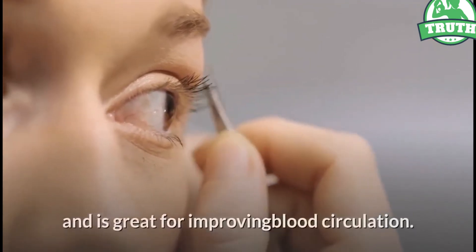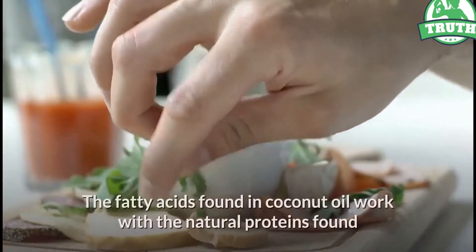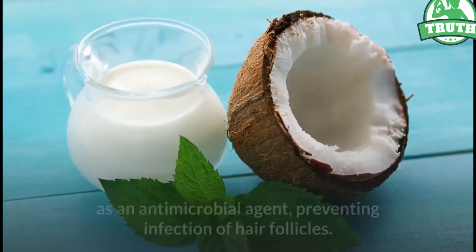Method 2: Coconut oil. Coconut oil works as a conditioner as well as a moisturizer and is great for improving blood circulation. The fatty acids found in coconut oil work with the natural proteins found in hair to protect it from breaking.